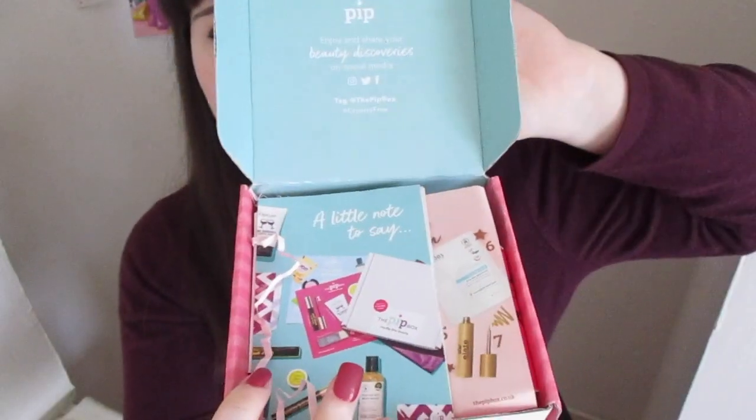I received this box on Christmas Eve, which was great timing because it felt like a present. It's like a pamper box, and that's what I want to do around Christmas — just focus on self-care. So this is what it looks like inside.